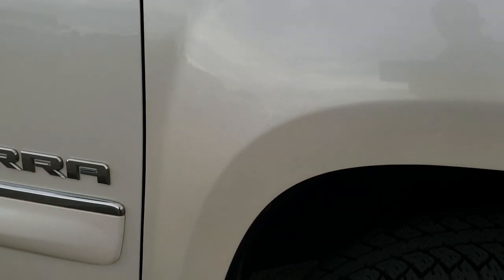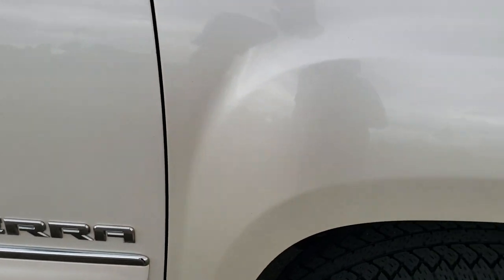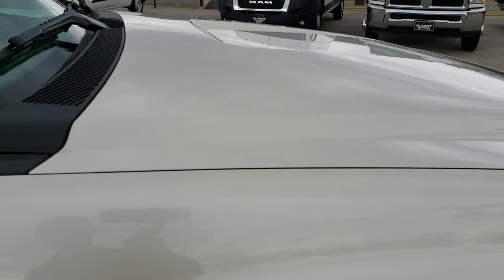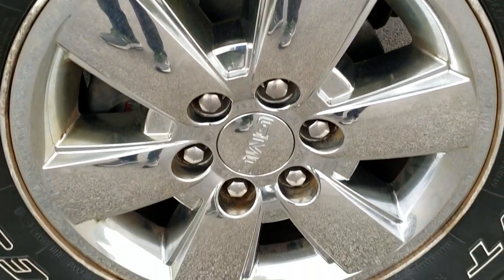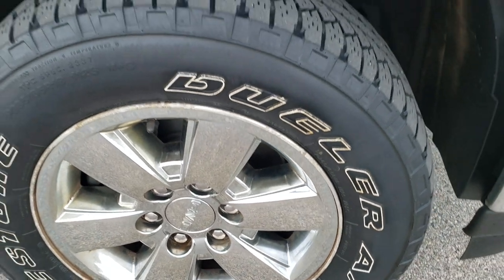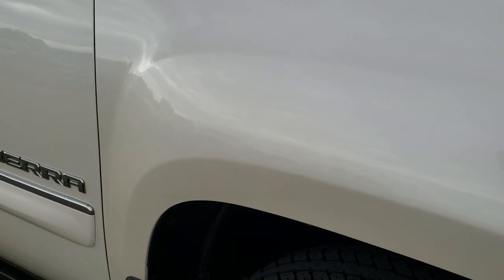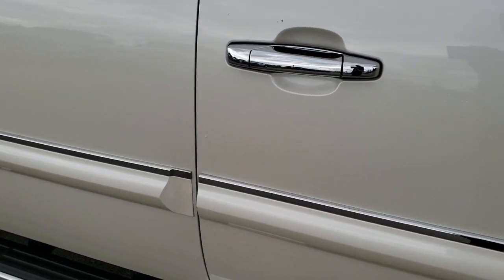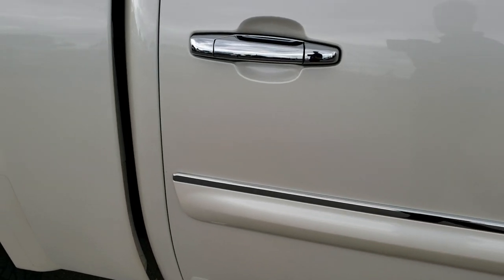Front bumper is in really nice shape. Passenger side fender — I didn't see any dents or dings on that, or on the hood. That looks like it's in nice condition. Passenger side rim, no scuffs or scrapes. And as you go down this side of the truck, you can see just how clean the body is, how reflective and mirror-like that paint is.